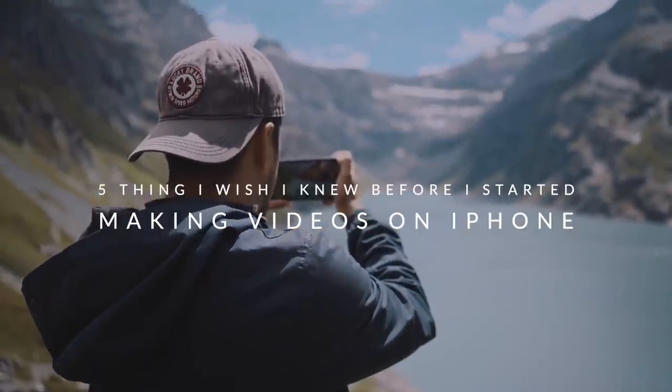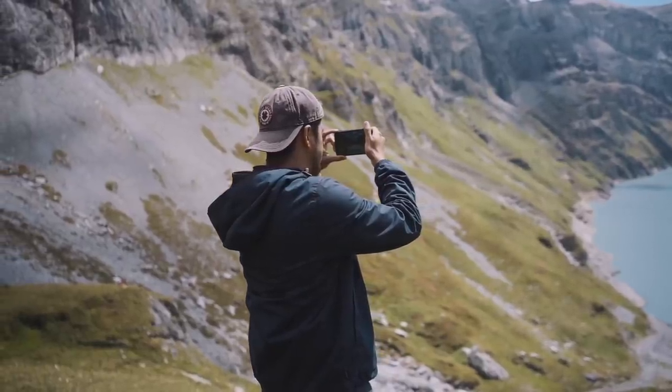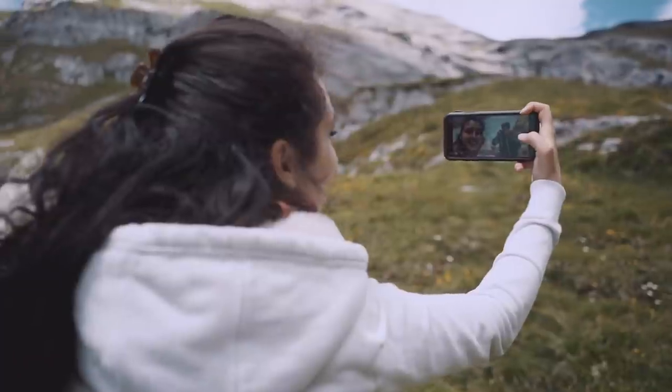Okay folks, here are five things I wish I knew before I started making videos on my iPhone. Like with every camera, you need to learn how to use it to produce great video results. I did a lot of mistakes and learned through trial and error, but hopefully with this video, you're able to learn from some of my common mistakes so that you can get started shooting better videos right away.